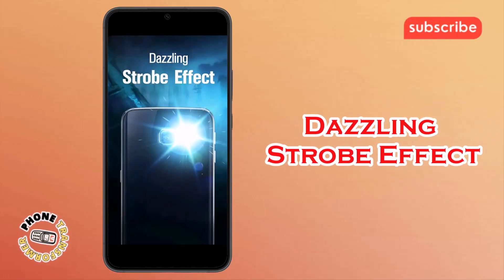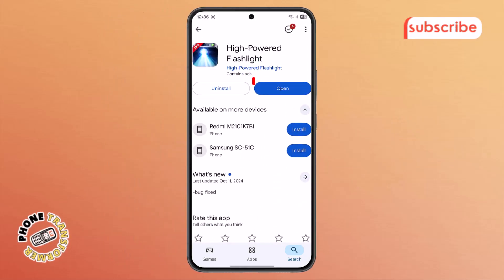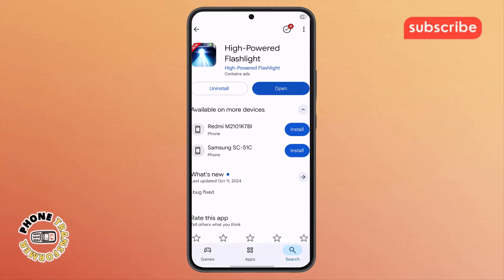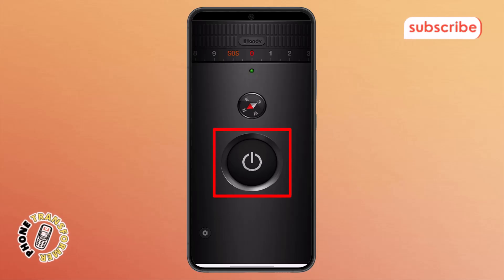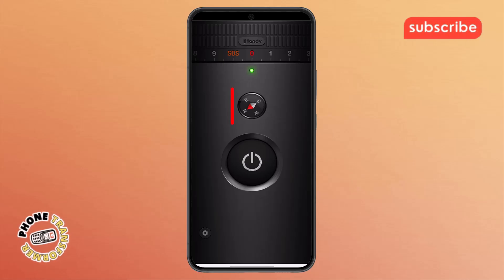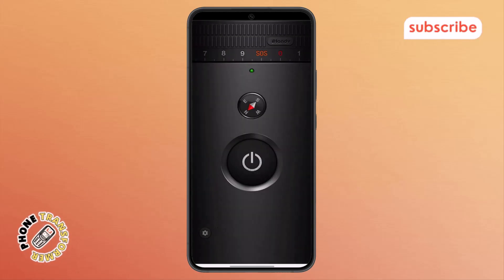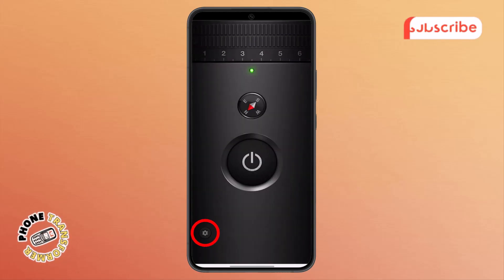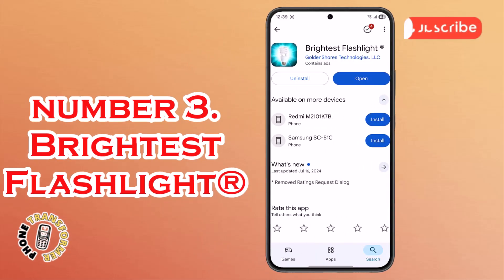Dazzling Strobe Effect offers a strobe mode with 10 different frequencies for various uses. Now let's take a quick look at the app's interface. Upon opening, you're greeted with the home menu. Tapping the LED switch button instantly activates the flashlight. For navigation, there's a handy built-in compass. You can also explore different light patterns by selecting from 10 frequencies for the strobe effect. The settings icon allows you to customize your experience within the app.